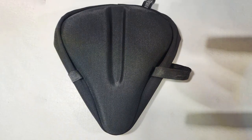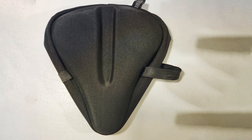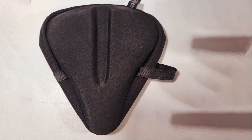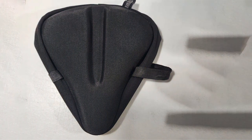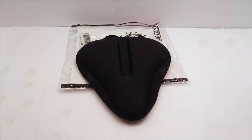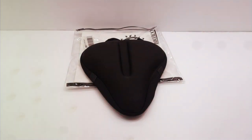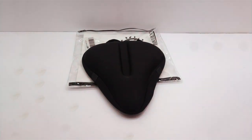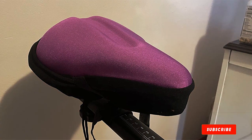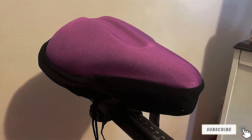Installing the Bike Roo Cushion is a straightforward process and it's compatible with most standard bike seats. The adjustable straps make it easy to secure in place. Additionally, it comes with a waterproof seat cover for added protection. Effectiveness is where this cushion truly excels — users have reported a significant reduction in discomfort, numbness, and pain, specifically during long rides. The memory foam adapts to your body's contour, providing optimal support.